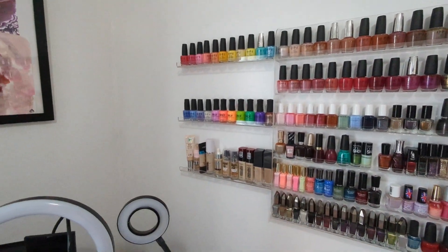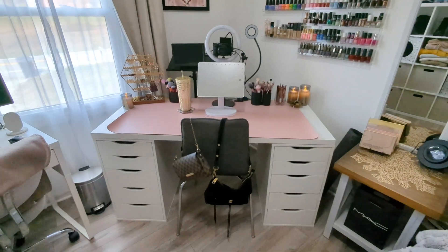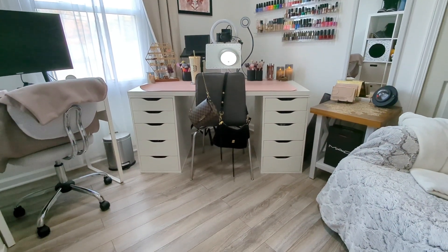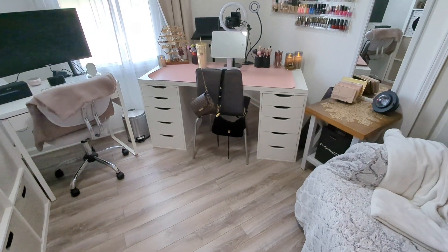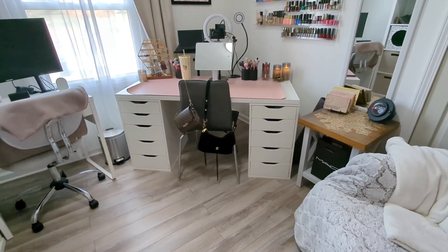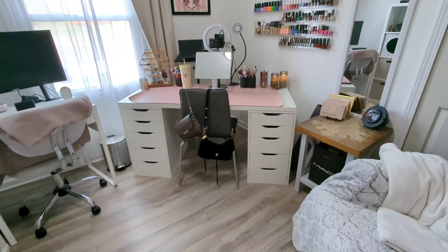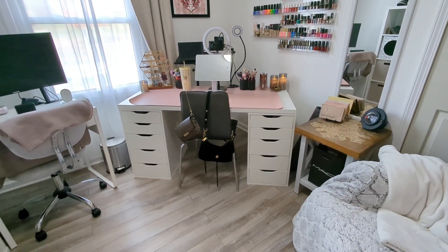A lot of nail polish! The star of the show in today's video is this unit here — this is what my mom and I picked up at IKEA a few weeks ago. This is the ALEX five drawers on both sides, and then on top it's kind of like a tabletop unit. I cannot remember what that is called but I'll link it down below.